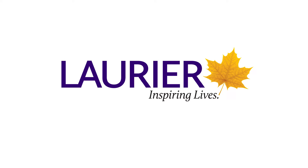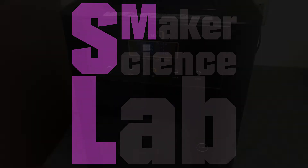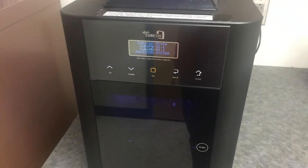Which machine should I use? Part 1, the 3D printer. This video is the first in a series of three videos intended to help a student decide which of our making machines is the right one for what they want to make. In the Science Maker Lab, we have two desktop filament-type 3D printers.